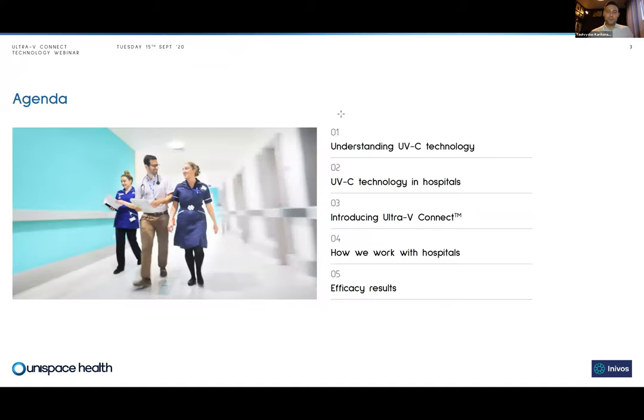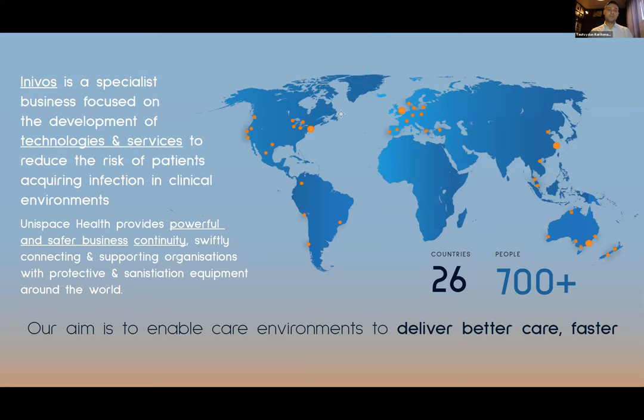Today we're going to be talking about understanding UVC technology, UVC technology in hospitals, and we'll introduce our new product, Ultra V Connect, and explain how we work with hospitals and touch on some of the efficacy results. Inovos is a specialist business focused on the development of technologies and services to reduce the risk of patients acquiring infection in clinical environments. Unispace Health is a global supply chain headquartered in Australia, providing powerful and safer business continuity solutions, connecting organizations globally with the products we bring.